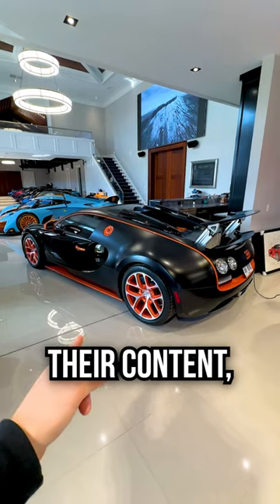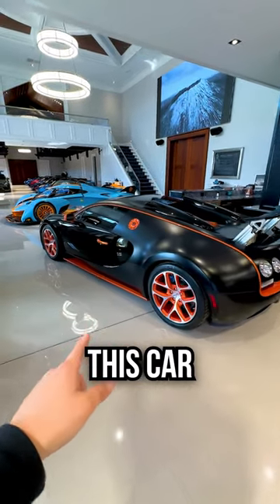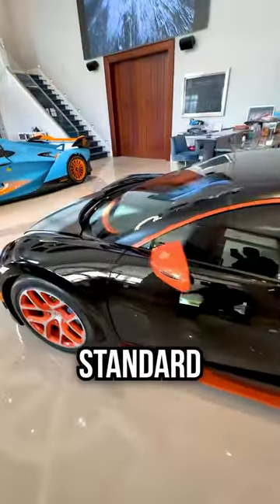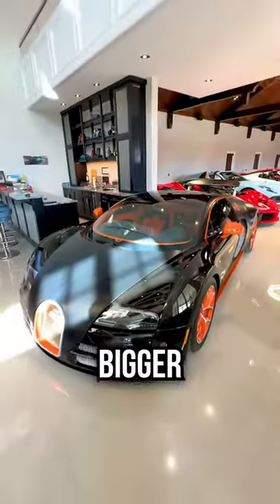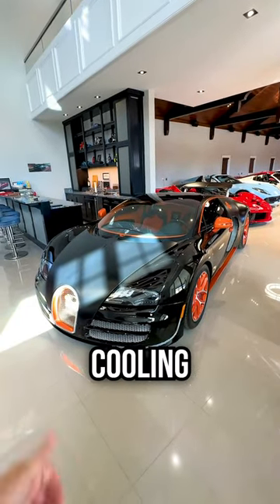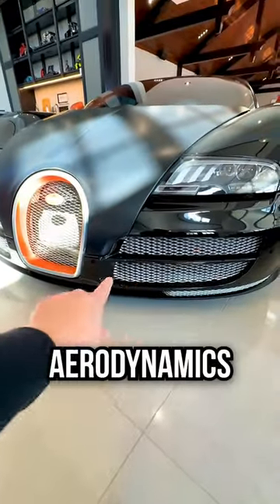After watching their content, I learned two things I want to share with you. First off, this car has a completely different carbon tub than the standard Veyron. It's lighter, with bigger turbos — you can hear those turbos better — better braking, better cooling. As Gabe mentions, the speed key adjusts the aerodynamics behind this grille.